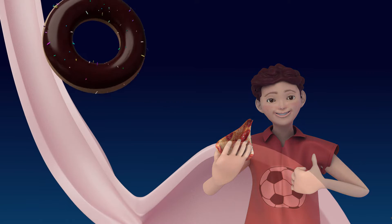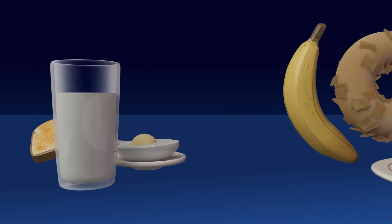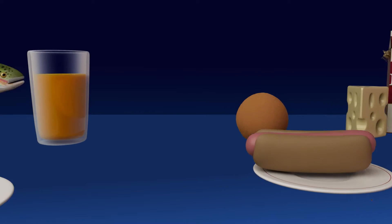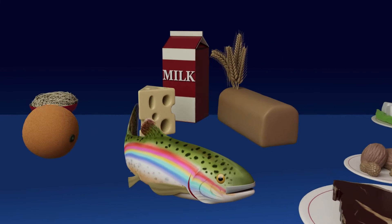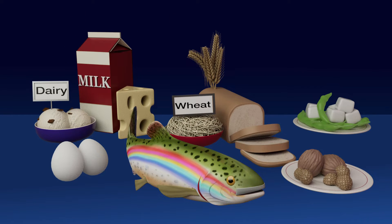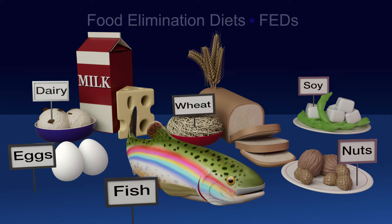The ideal way to treat EOE is to remove the food or foods that are making you not feel well when you eat. But with all the possible foods, how do doctors know where to begin? Doctors have identified six kinds of food that most frequently cause EOE: milk, including all dairy; wheat, found in breads and pasta; soy; eggs; fish and shellfish; and peanuts and tree nuts. Using this knowledge, doctors have developed food elimination diets, or FEDs.